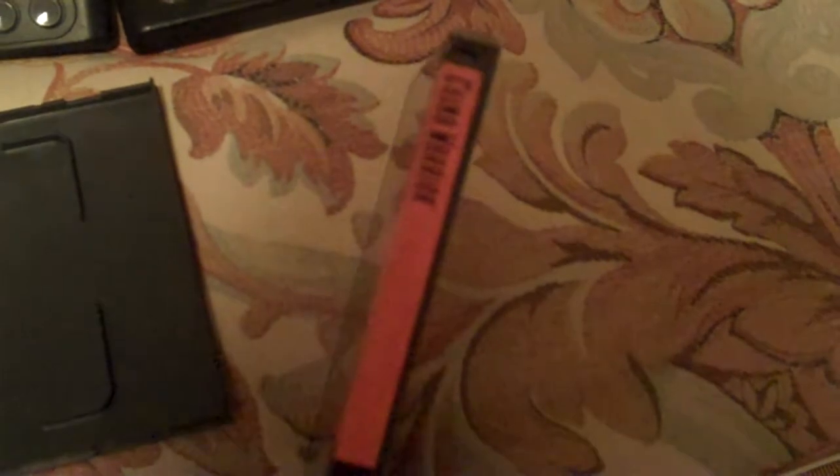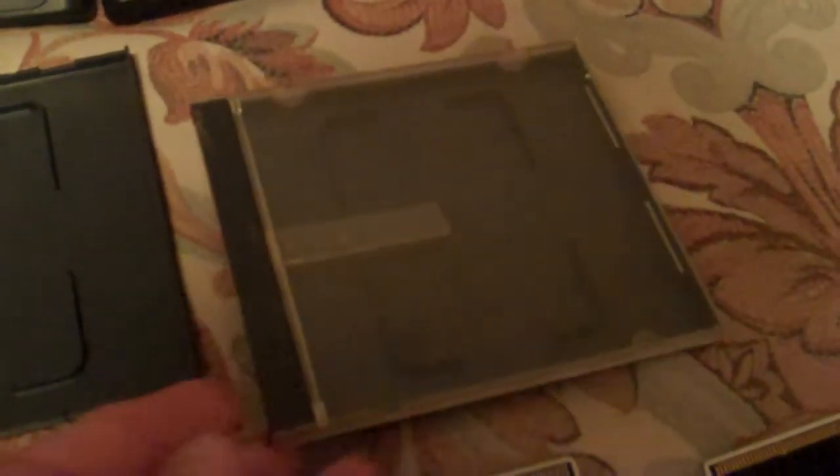And this one is China Warrior. Now, I already have a CIB copy of this game, so I'll actually peel this end off and then put another game in it that I have instructions and card for only—to give it a real jewel case.